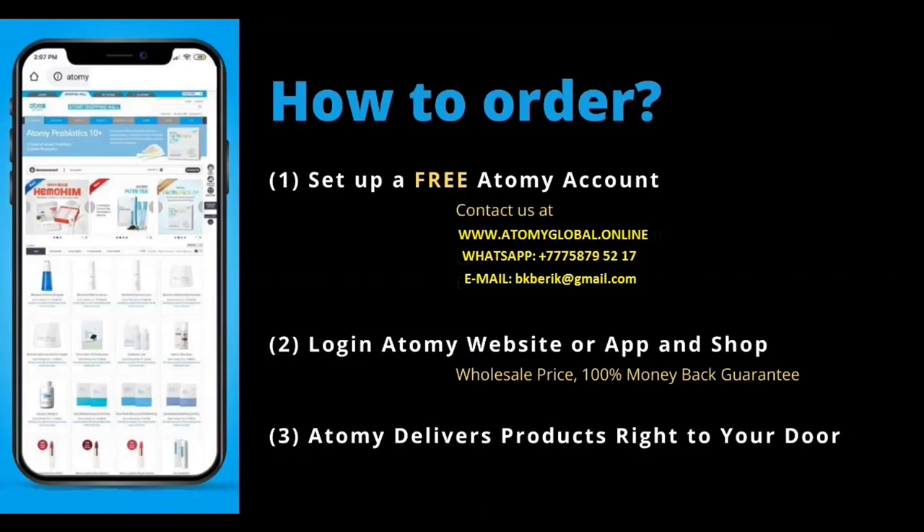You'll also have a money-back guarantee as well as access to many other products that Atomy has available, such as skincare, foodstuffs, detergents, soaps, and more. The great thing about that, of course, is in our modern life they deliver it directly to your door — you don't need to go anywhere to get these. If you have any questions, please let us know. We look forward to answering and helping you.